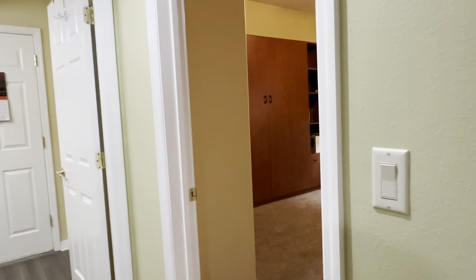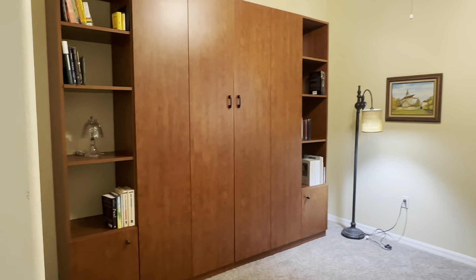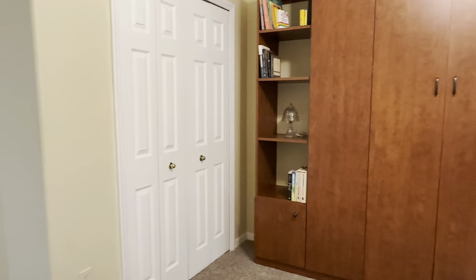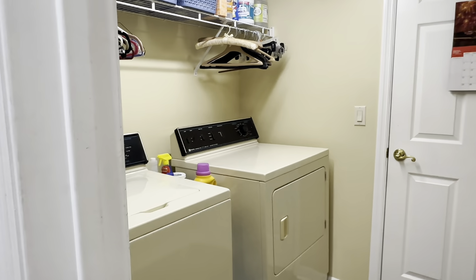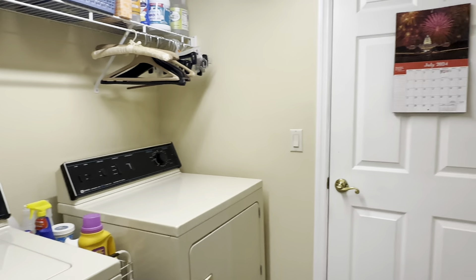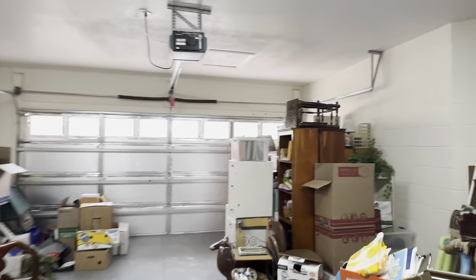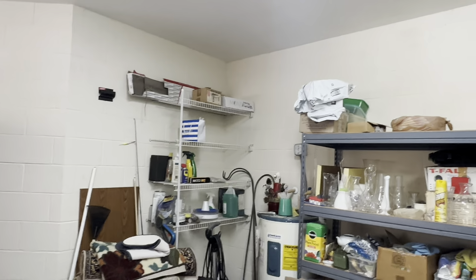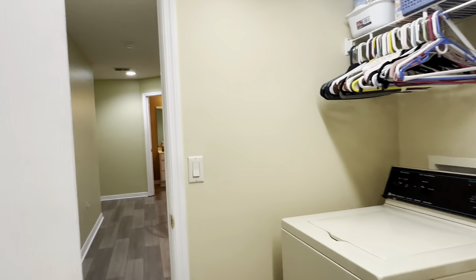If you have guests over, here's the second full bedroom — it does come with a Murphy bed. It looks out to the front courtyard and has a closet area. The seller is also throwing in the washer and dryer. Now the garage — it's oversized two-car with additional shelving. There's a kick-out wall and a lot of garage shelving, giving you extra storage space.